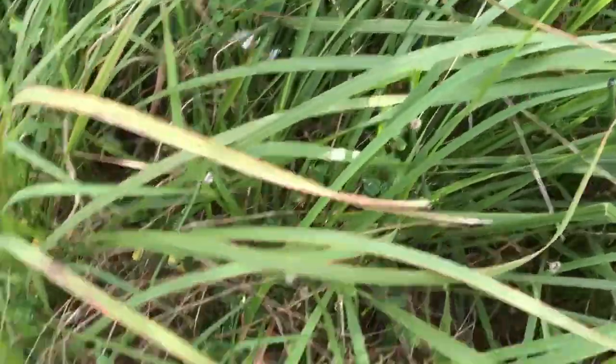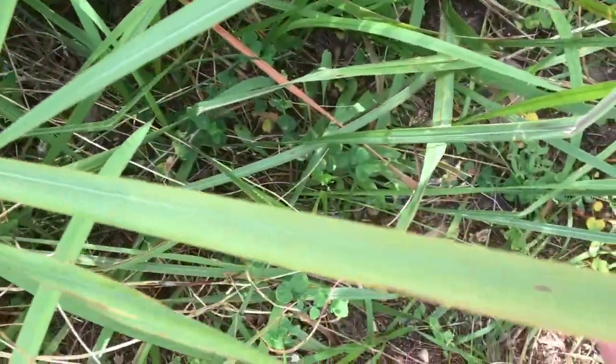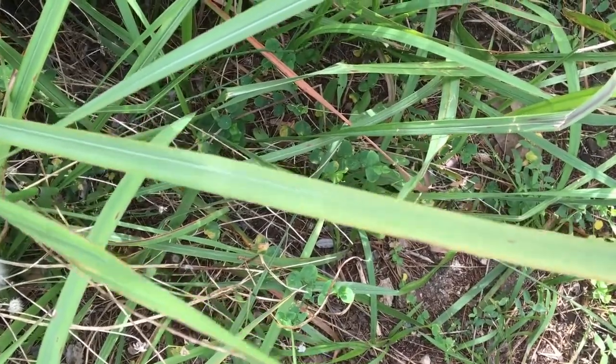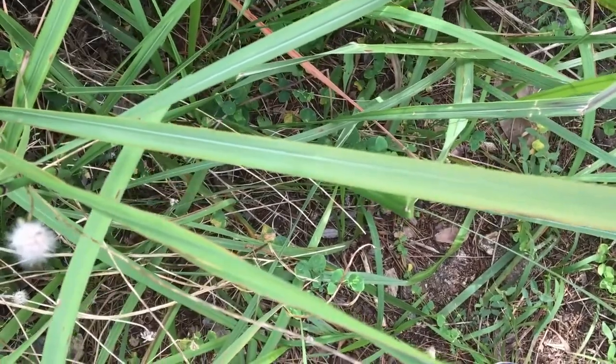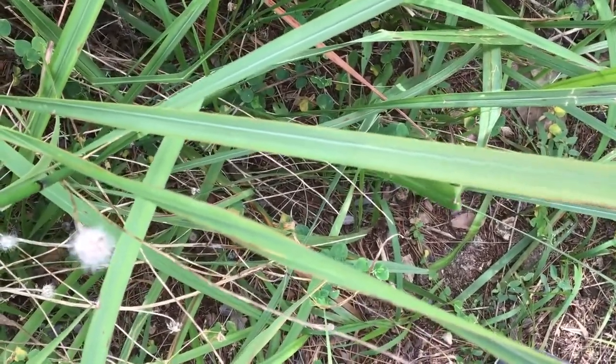There is a white midrib which is off-center — you can see it running along the side of this particular leaf, not down the center. That's one of the ways you can identify that this is a problem plant.